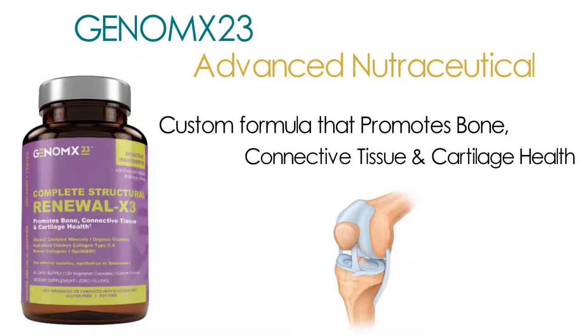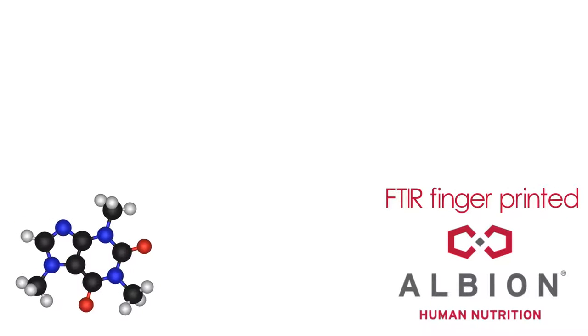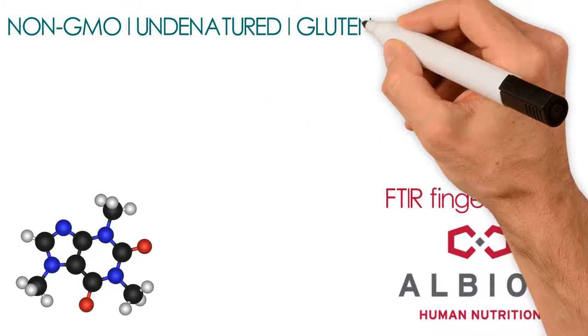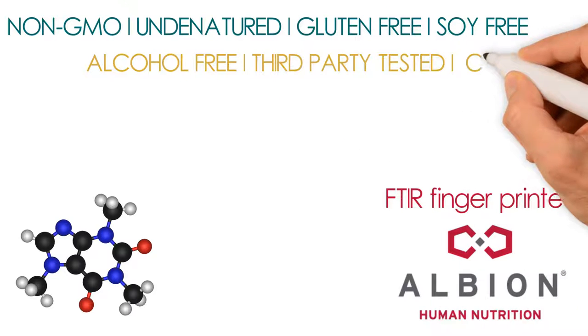With a chemically validated FTIR fingerprinted patent by Albion Nutrition identifying a unique fingerprint for each molecule, non-GMO, undenatured, gluten-free, soy-free and alcohol-free, third-party tested and China-free.